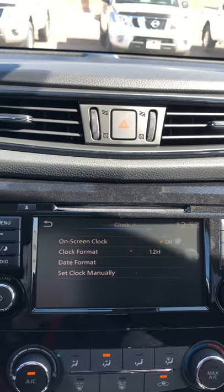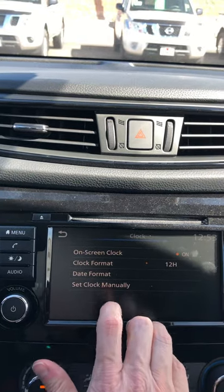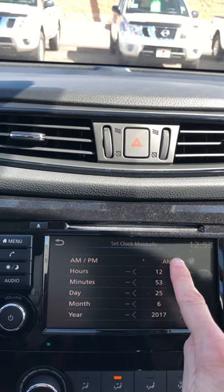Tap on that, and if your time has not changed, you're going to want to go to 'set clock manually.' Right here is where you can adjust it — you can either go back or forward, but we need to go forward.